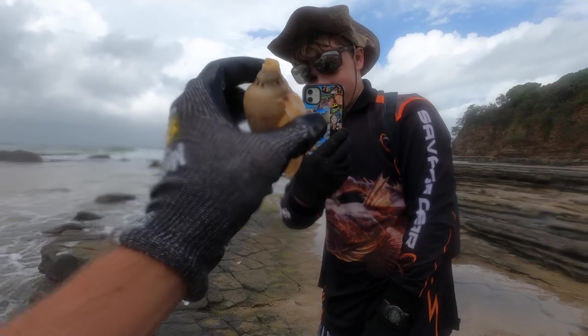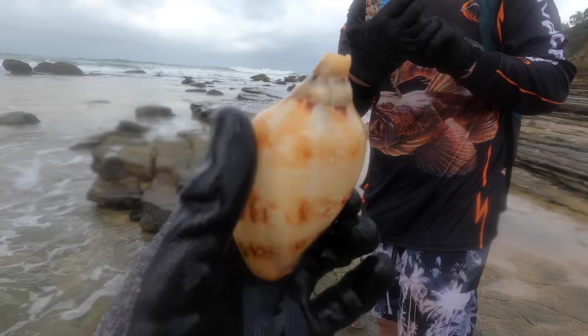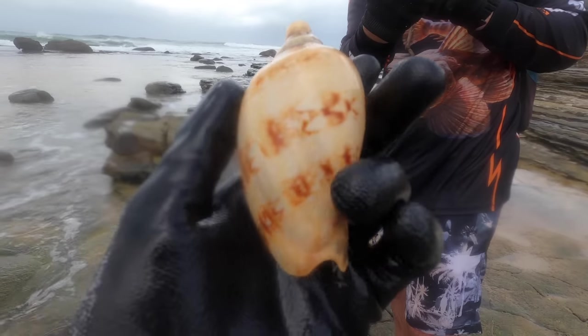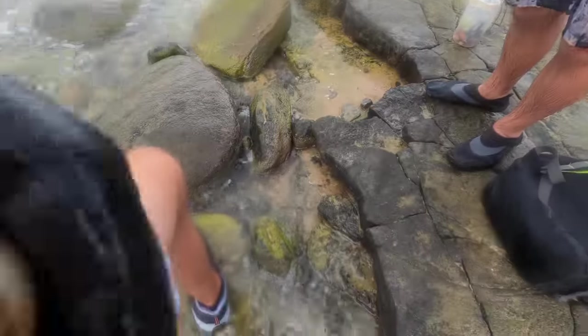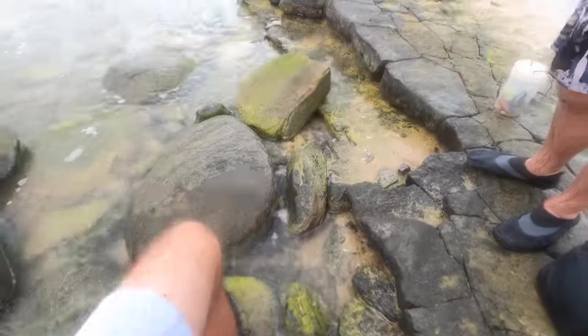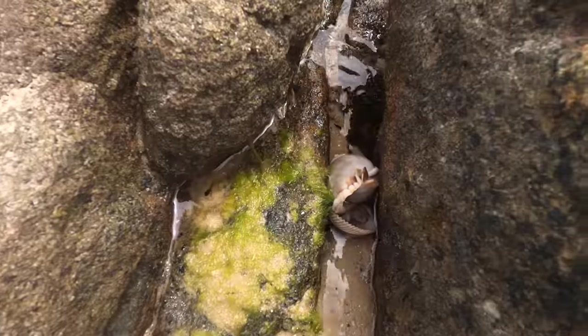It's still alright — it's got a beautiful colour on it. That's awesome — find of the day so far for me. There we go, sweet as — straight in the bag. Sweet, let's keep moving. I think I've got a big bonnet here hopefully.